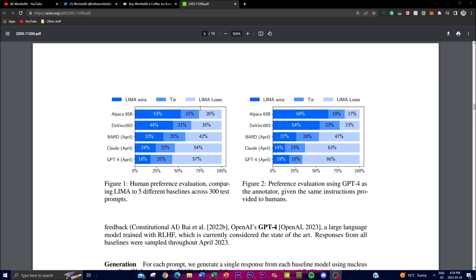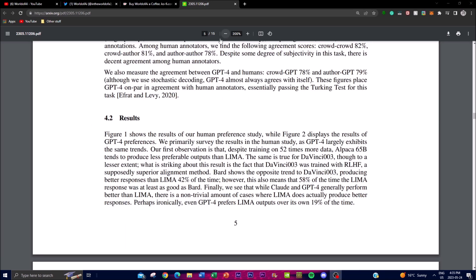The paper presents results of human preference evaluation, comparing LIMA's performance with five different baselines. This evaluation was conducted with 300 test prompts. Participants were presented with a test prompt along with a response generated by LIMA and one from a baseline, and asked to indicate their preference. The figure provides a visual representation showing the percentage of cases in which LIMA's responses were equivalent to or preferred over these different baselines.